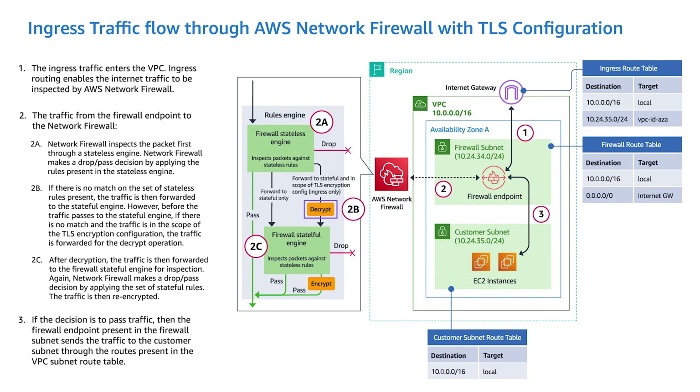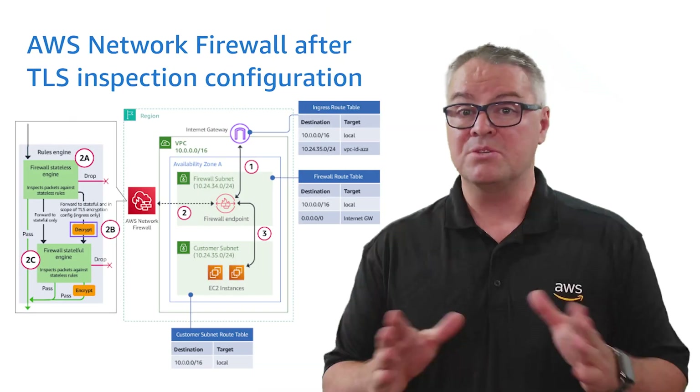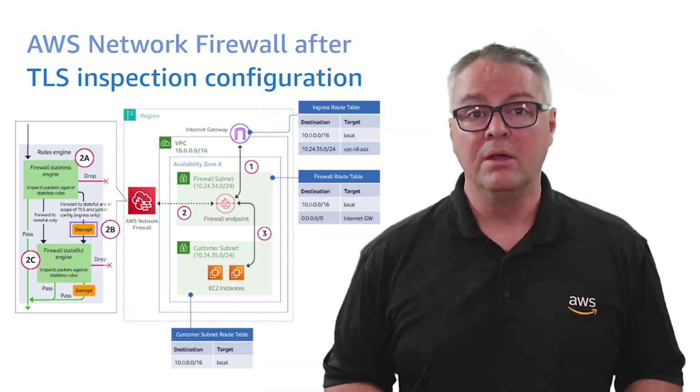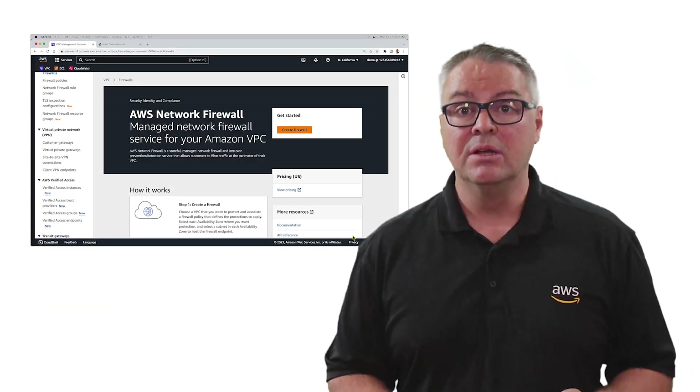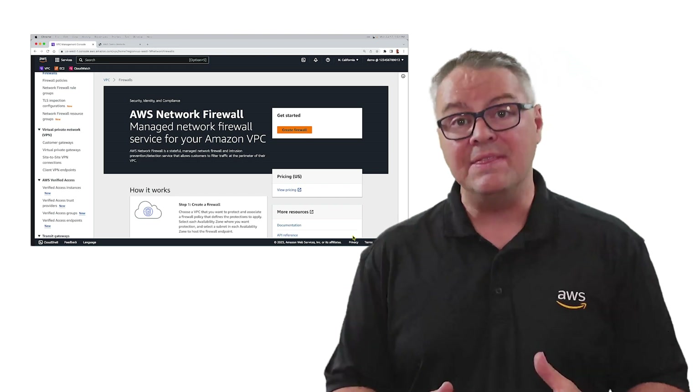Network Firewall makes a drop-pass decision by applying the set of stateful rules. The traffic is then re-encrypted. If the decision is to pass traffic, the firewall endpoint present in the firewall subnet sends the traffic to the customer subnet through the routes present in the VPC subnet route table. For this to work, you have to trust the certificate. Now that we know how DPI and TLS inspection works, let's look at how we configure it in the AWS console.